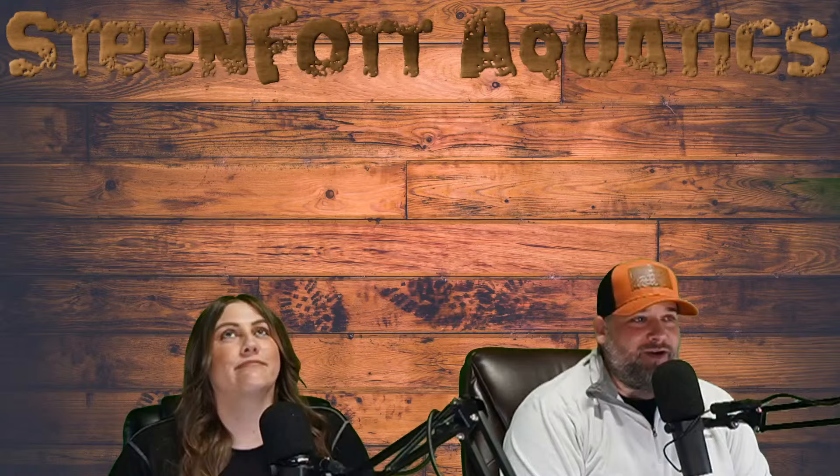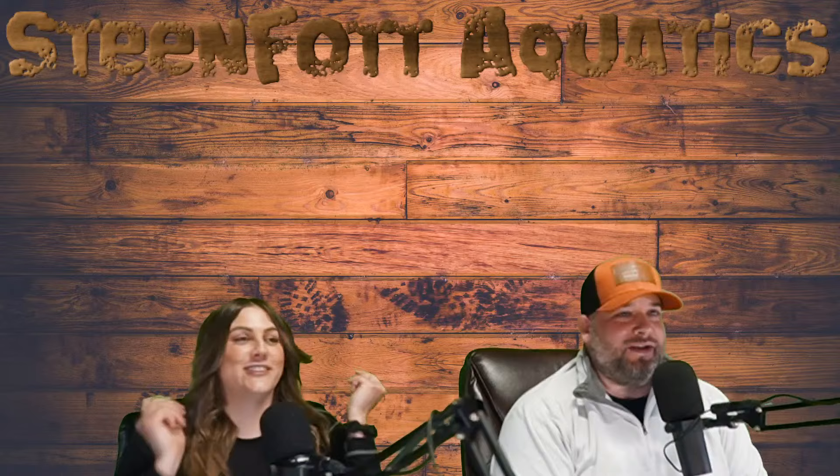Hello everyone, and welcome to another edition of Tank Time. We are your co-hosts. I am Big Tasty. This is Little Yum Yum. Today we're going to be talking about tubs. We're starting a little early because I want to tell a story.